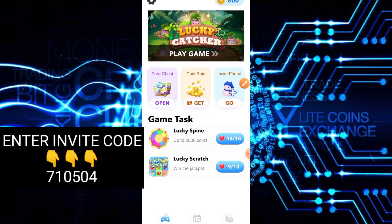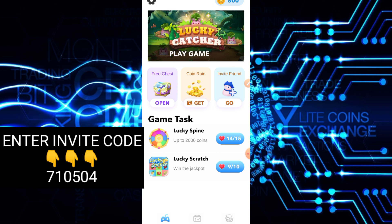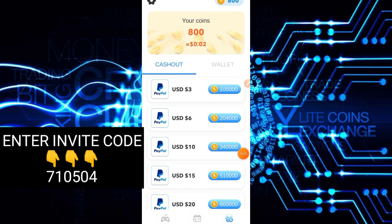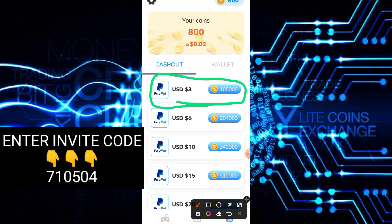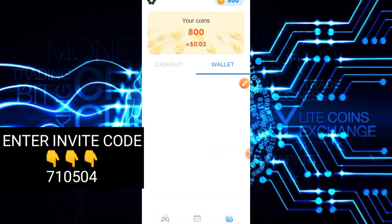Dito meron ding Pre-chess at Coin Rain — try natin i-open. Kailangan muna nating manood ng ads din. May mga offers sila dito parang survey. At ito yung prices nila — 105 coins is equivalent to 3 dollars. So automatic na yun converted. May 100 coins ako, at kailangan lang nating mag-ipon syempre. Yung wallet natin, wala pa naman.